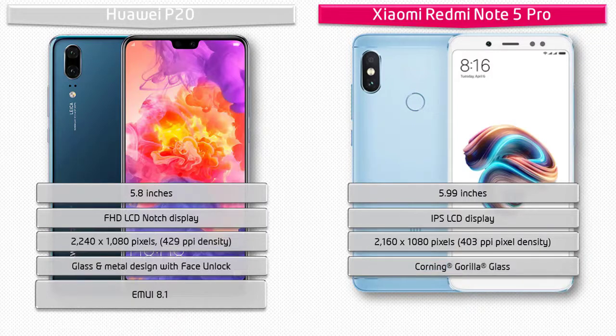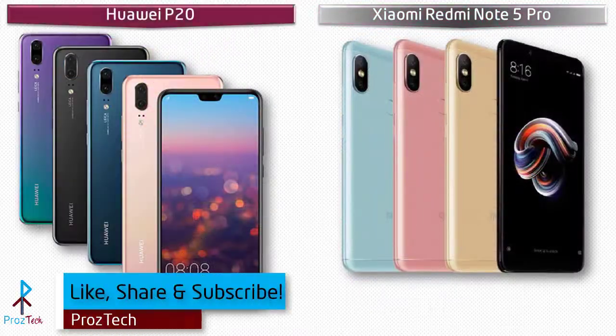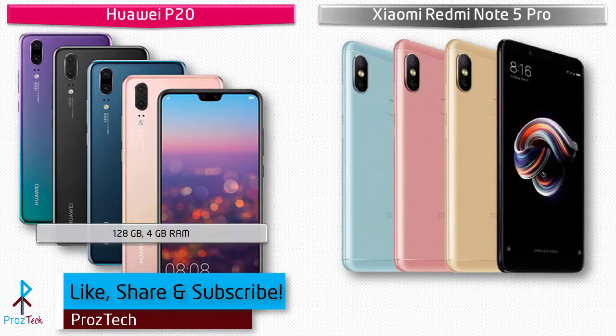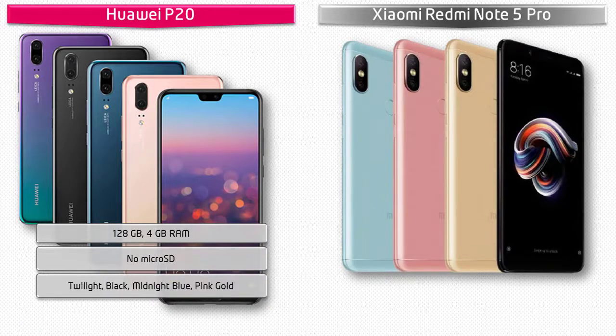Talking about internal memory, the Huawei P20 is available in 128 GB with 4 GB RAM, but there is no microSD support. As far as colors are concerned, it is available in Twilight, Black, Midnight Blue, and Pink Gold.